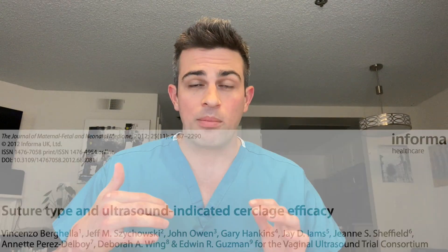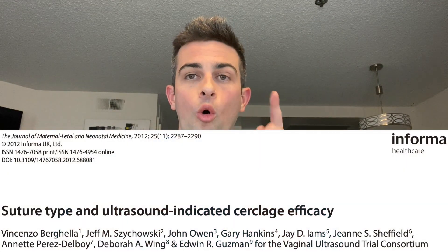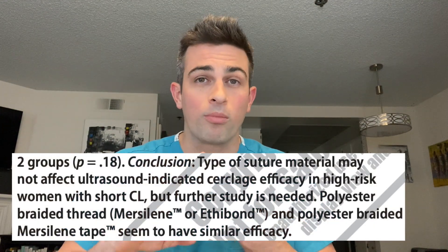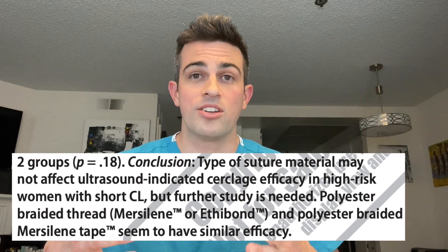Brizuela's 2012 paper focused only on ultrasound-indicated cerclages, not history or exam. They looked at different subtypes including one versus two sutures, but the key finding was no superiority between Mersilene and Prolene for patients with ultrasound-indicated cerclages. So that's two papers now showing no benefit of one suture over the other.